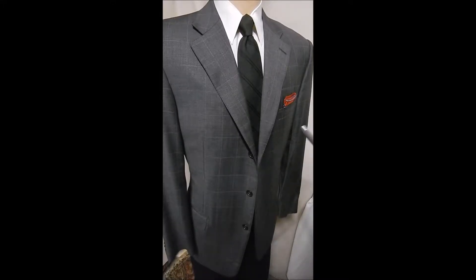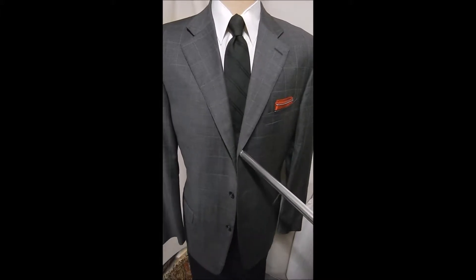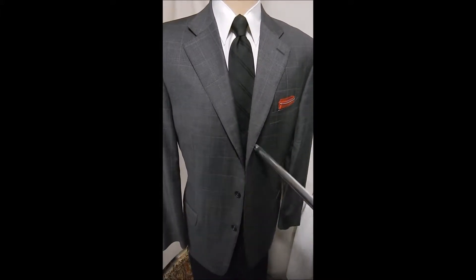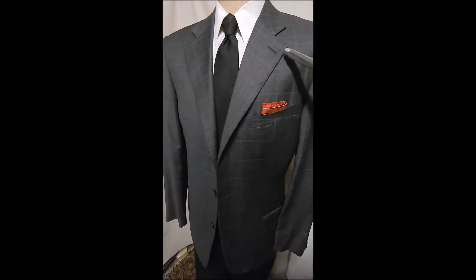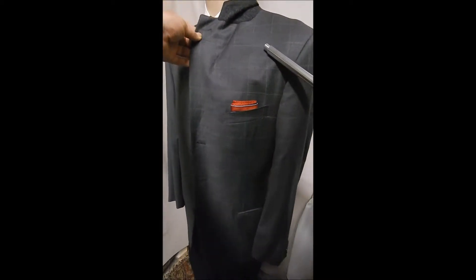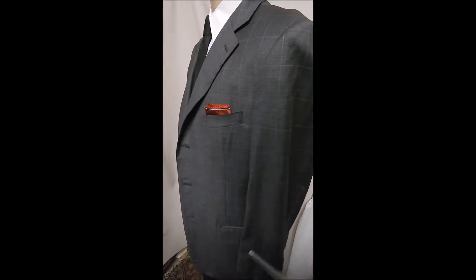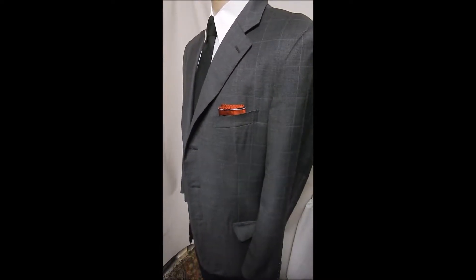Here's a beautiful Zegna in a wonderful fabric, and let's start assessing all the wonderful things about it. It's a two-button front — we can see the hand top stitching here, and it's stitched, so it's canvassed. It also has flat pockets.